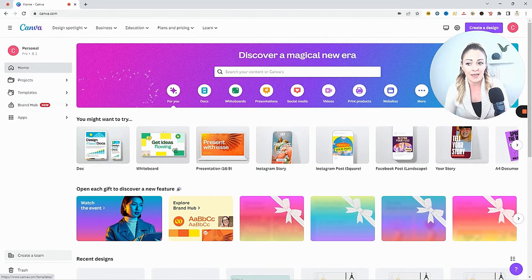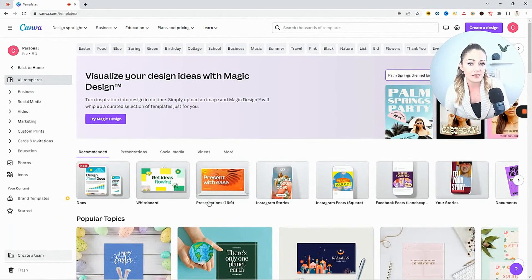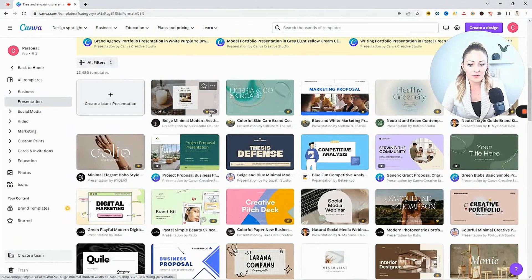Right here at Canva, you will notice that I am using a professional account, but you definitely don't need one. Every template will be available if you have a pro account, but there are several here completely for free. Where you're going to want to go is over here to Templates and then down to Presentations. Browse through and choose the template that you like. The ones with a crown are only available with a professional account, but as you can see all of these others do not have crowns, so you still have a lot of options without having to pay.